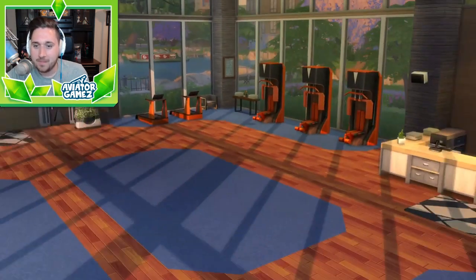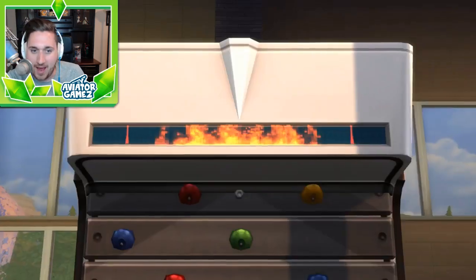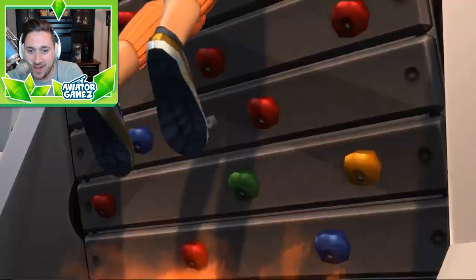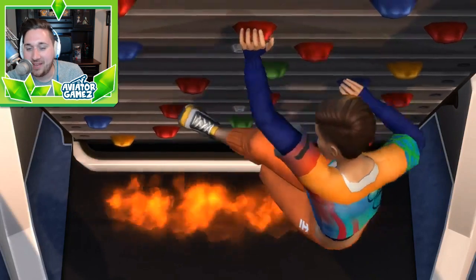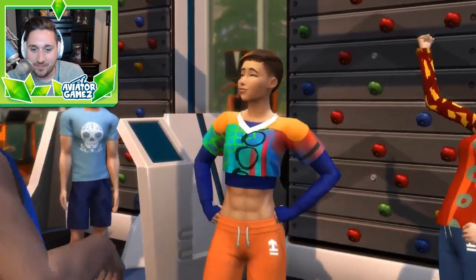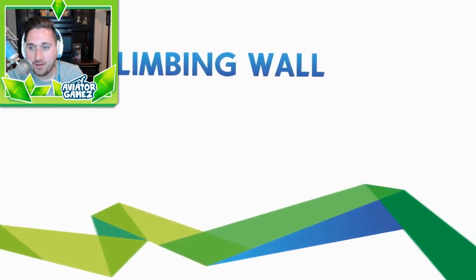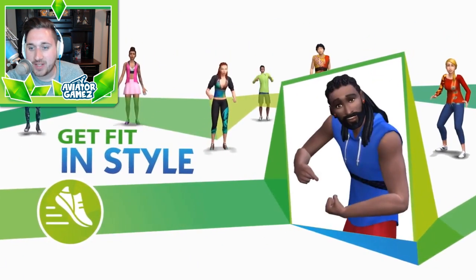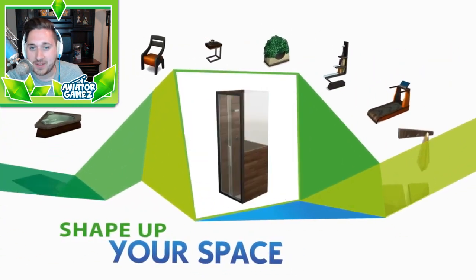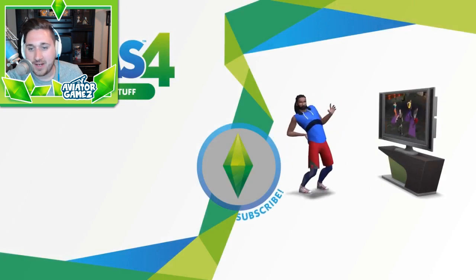I'm down with this. I bet there's going to be a new gym that will come with this stuff pack. Fire — this would be deadly, this would not be allowed in a real gym. Okay, scale the climbing wall, get fit in style — so a lot of new outfits as you can see. Shape up your space. A ton of new activities to do with Fitness Stuff.